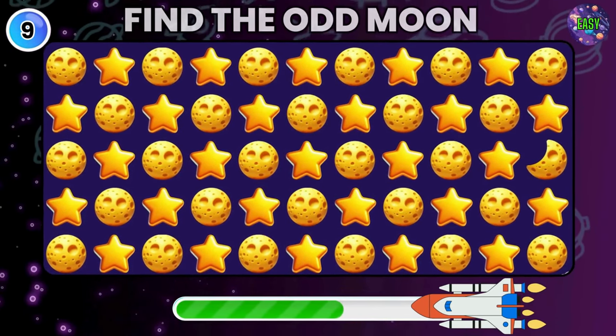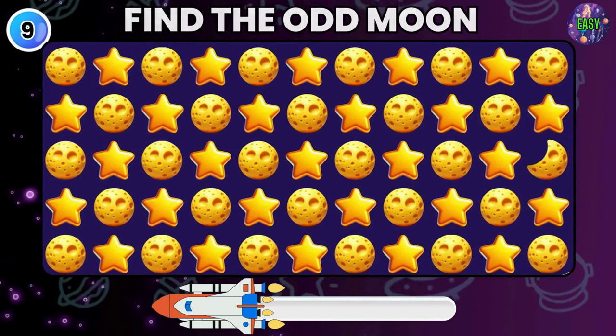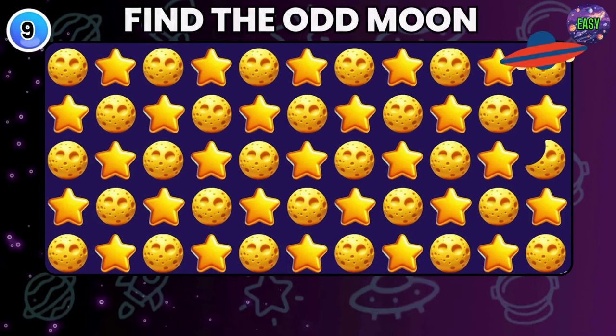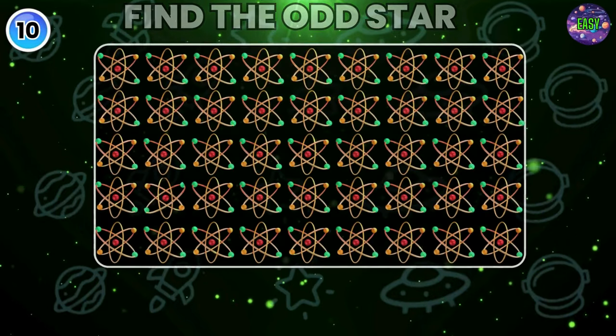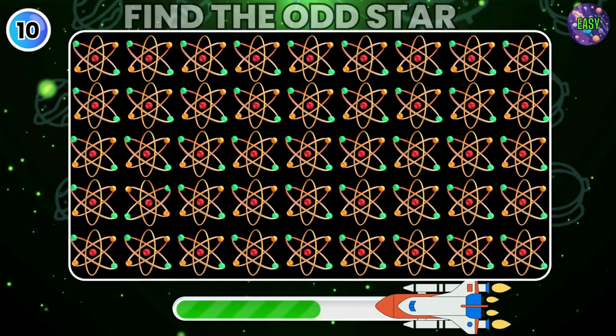Find the Odd one out. Good job. This is Crescent Moon. Find the Odd Neutron star.